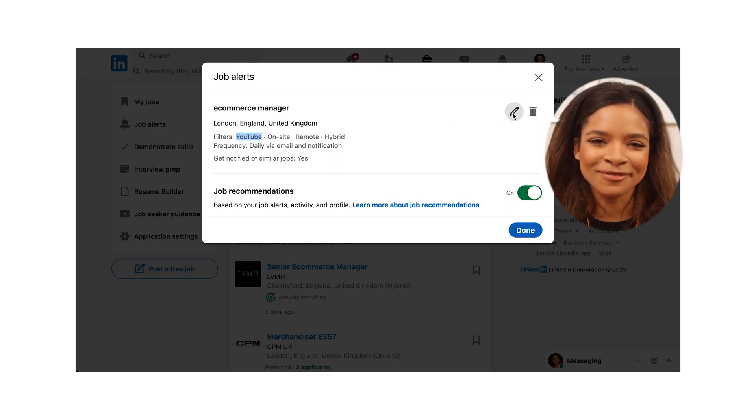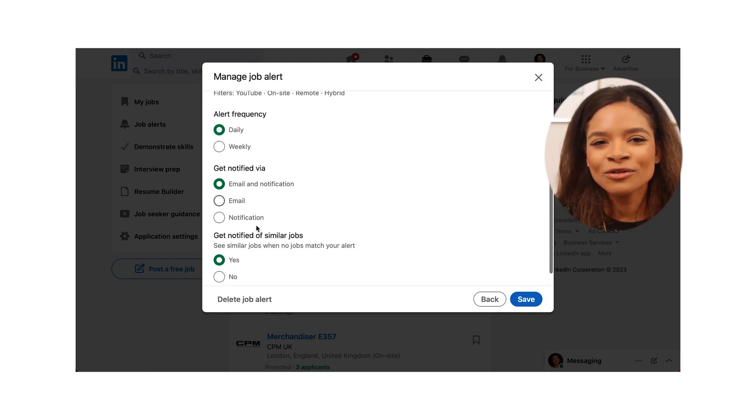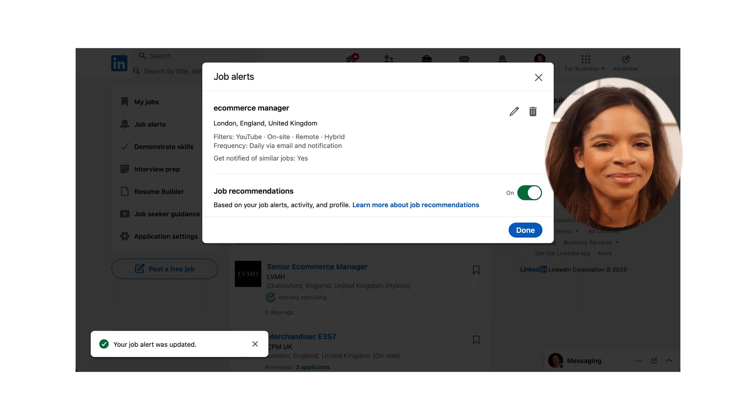If you click on a job alert you've created, here you can edit the alert frequency, how you want to get notified about new relevant jobs, and whether you want to hear about similar jobs to the one you set the alert for — or you can delete the alert completely. And if you'd like to know more tips on how to succeed in your recruitment process, check out my other videos.